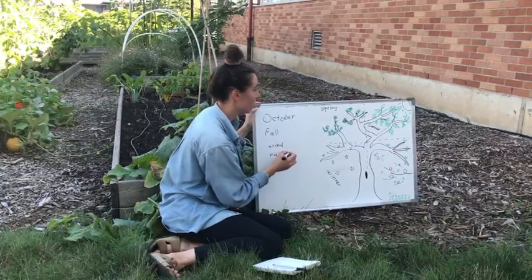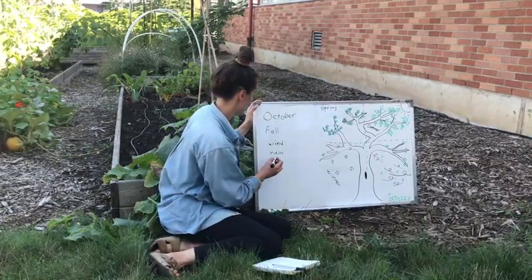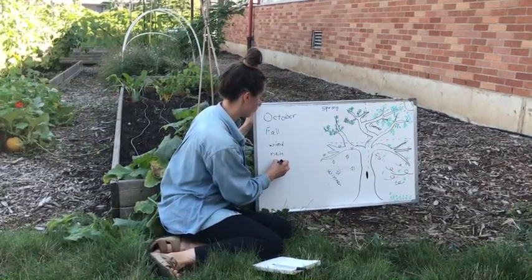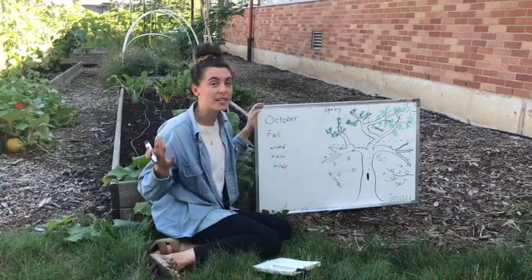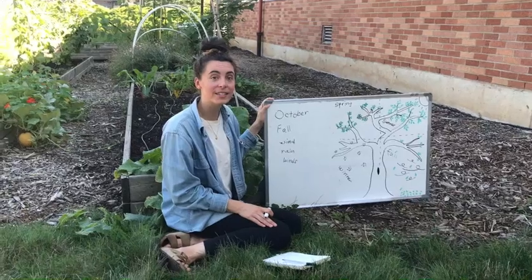We might smell rain or wet leaves. We might hear some birds or squirrels. There are a lot of other things we might be able to sense in the fall and that's what we're going to be exploring today. So let's get started.